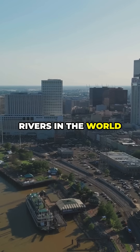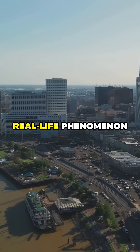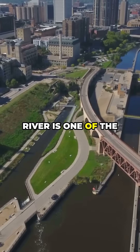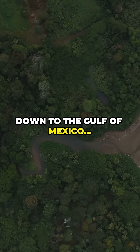What if I told you one of the biggest rivers in the world can actually flow backwards? This isn't science fiction — it's a real-life phenomenon during hurricanes. Stretching over 2,300 miles, the Mississippi River is one of the longest rivers on Earth. It flows from Minnesota all the way down to the Gulf of Mexico.